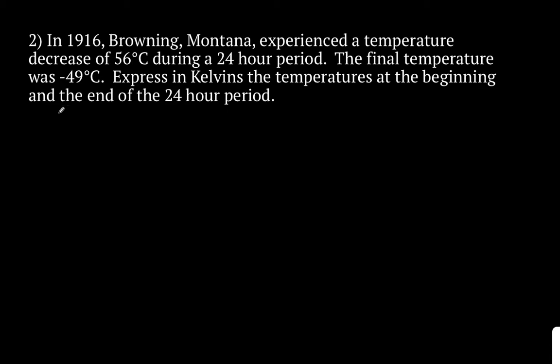Let's do problem number 2. In 1916, Browning, Montana experienced a temperature decrease of 56 degrees Celsius during a 24-hour period. The final temperature was negative 49 degrees Celsius. Express in Kelvin the temperature at the beginning and the end of the 24-hour period. So what we want to do — temperature Kelvin equals temperature in degrees Celsius plus 273. That's going to be our equation. We need to find what the high and the low is in degrees Celsius in order to solve for it.